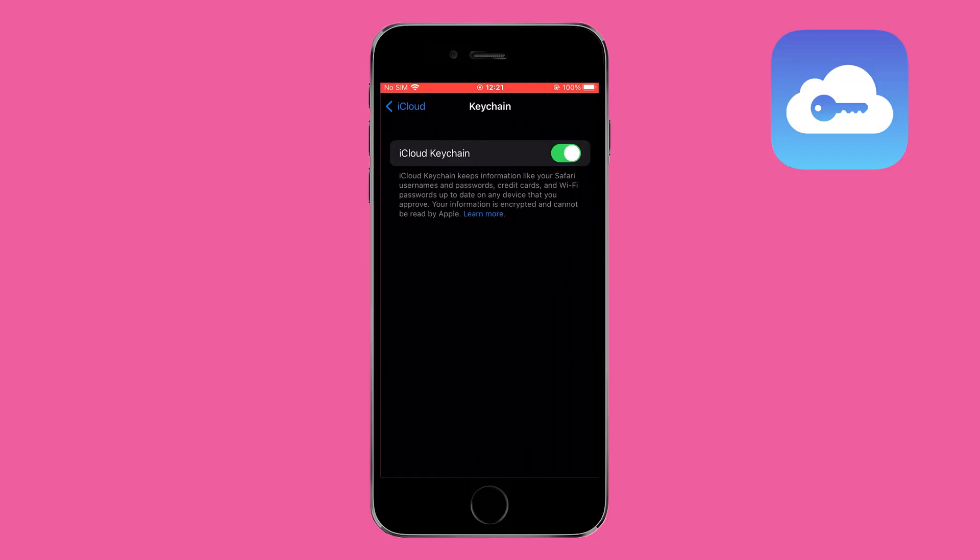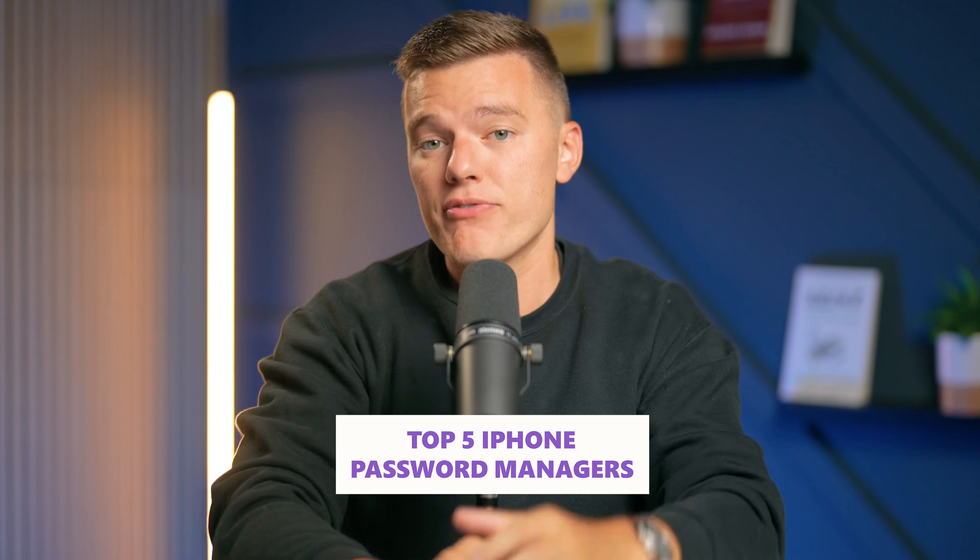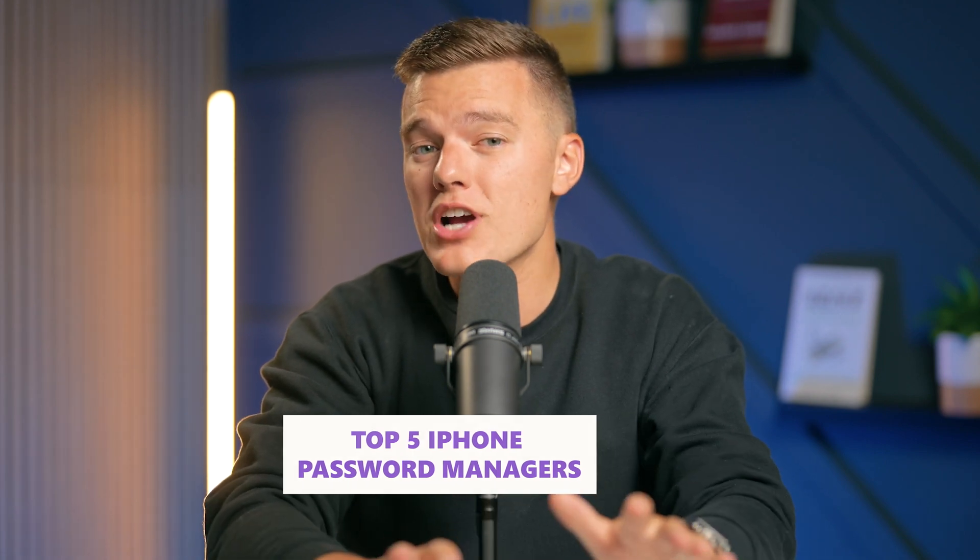Apple's iCloud Keychain is great for storing and syncing passwords, but there are even better options out there. So today we're going to talk about the top 5 iPhone password managers that do a better job at keeping your digital life secure. Stick around to find out which ones are worth your time. Hey guys, and welcome back to Safety Detectives — let's just get right into it.